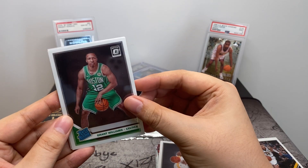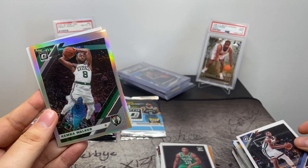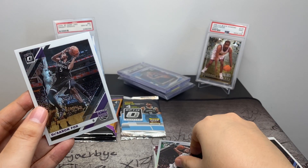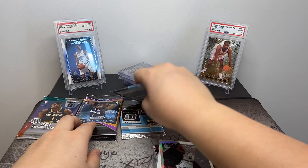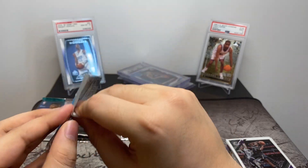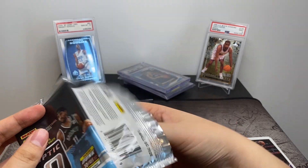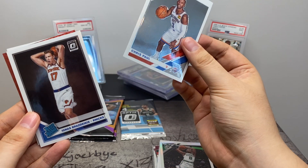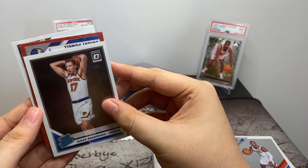We've also got Grant Williams, Jaren Jackson Jr., Kemba Walker Silver, and De'Aaron Fox. Alright, let's do the Tmall cards next. In these we're looking for red and gold waves. I think the red waves are numbered to 25 and the gold waves are numbered to 10. We've got Chris Paul — oh, I see a red wave — Dwight Powell.